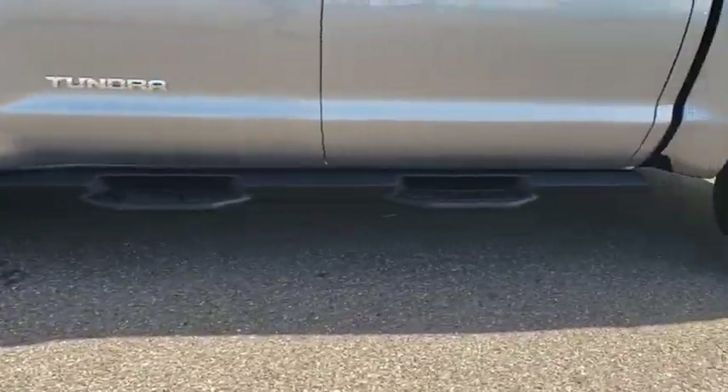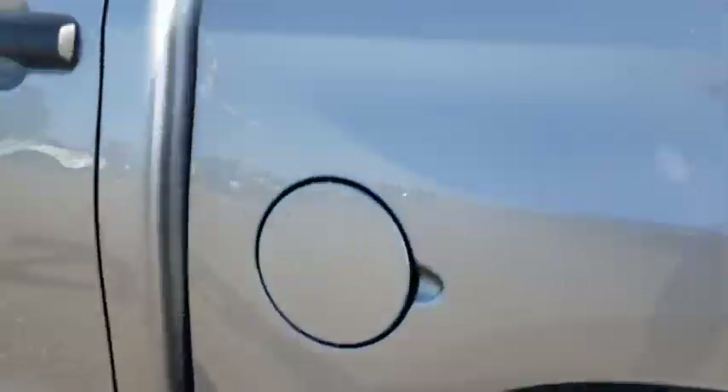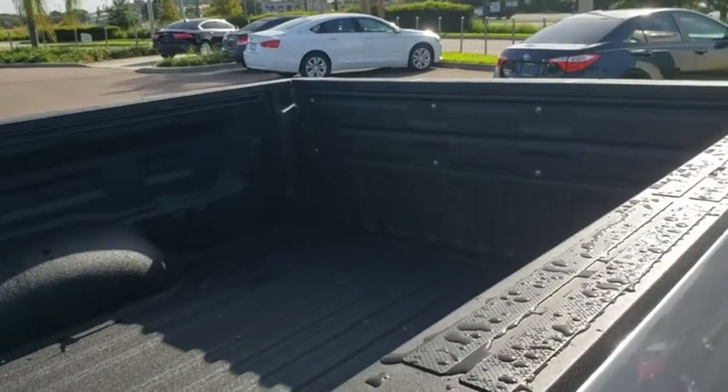Here are some of this vehicle's great options: anti-lock braking system, backup camera, keyless entry, steering wheel audio controls, tow hitch, traction control, stability control.